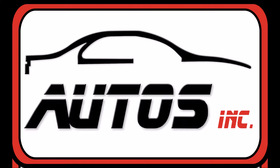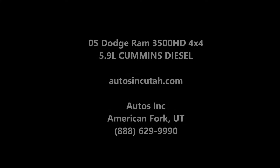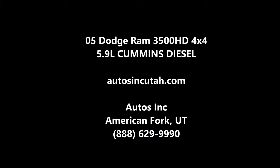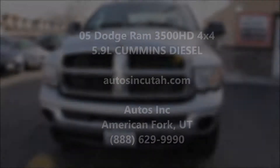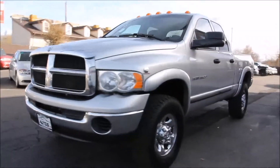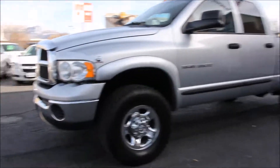Autos Inc. is proud to present this 2005 Dodge Ram 3500 HD SLT 4x4. It is bright silver metallic with a dark slate gray interior. It is a four-door 4x4 with the 5.9 liter Cummins turbo diesel engine.